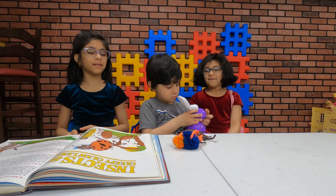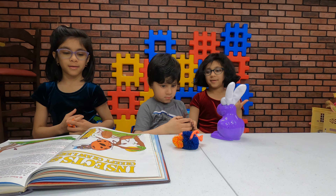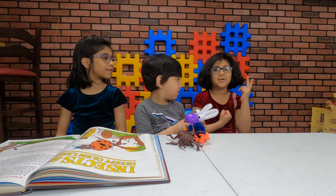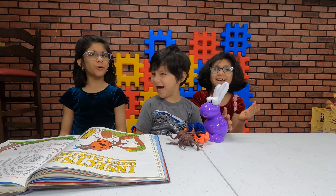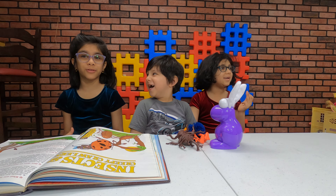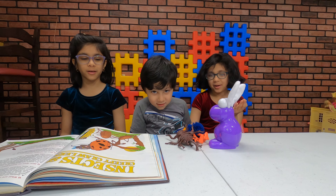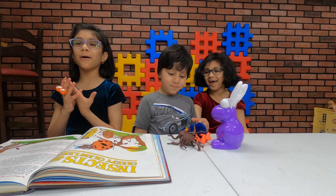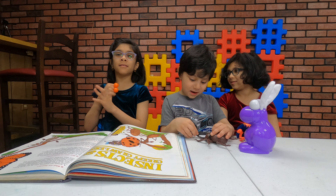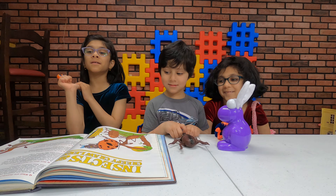Hannah, name five insects. A ladybug, ant, butterfly, and tarantula — those are bugs too. And the last one... butterfly, beetle, caterpillar, and stick bug. I can name one more: praying mantis.